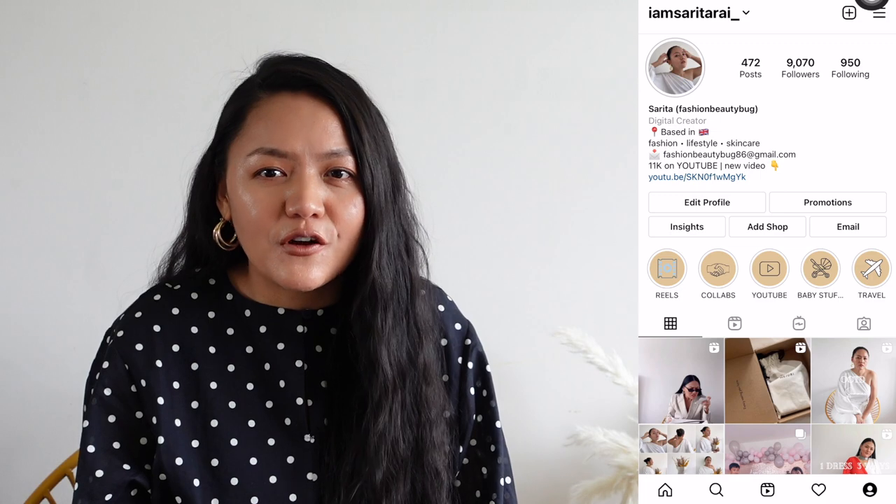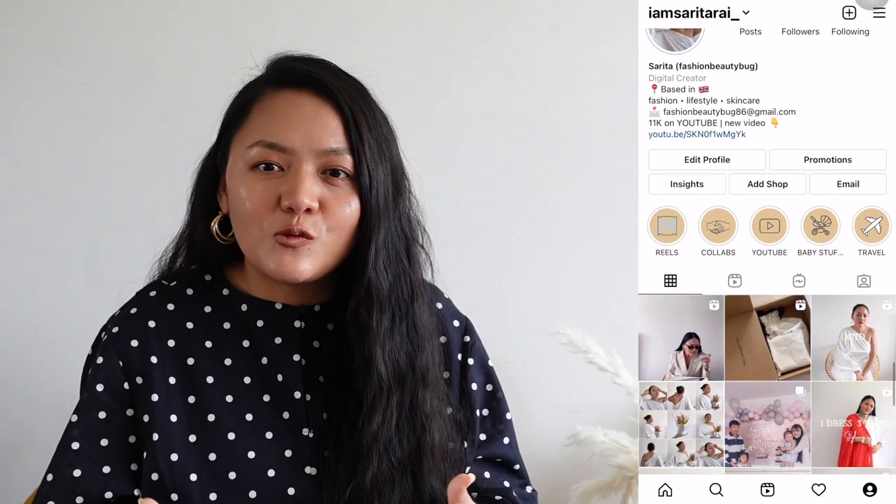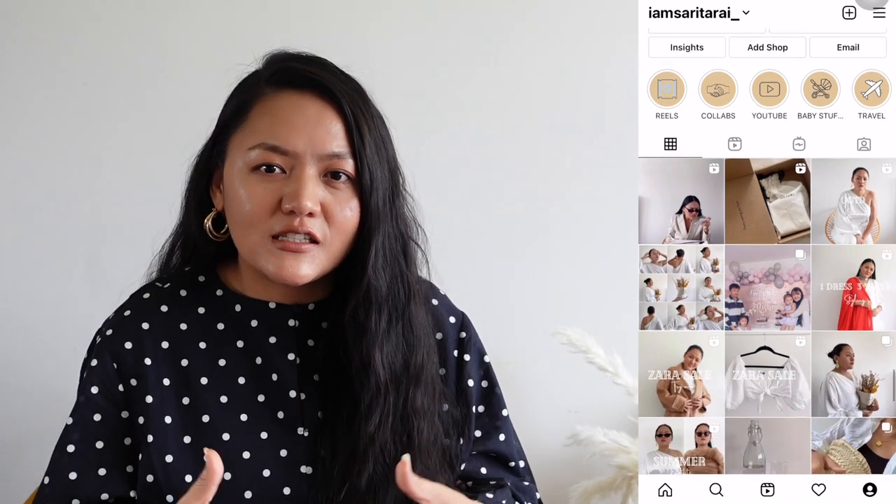Hi everyone, welcome to my weekly vlog. I hope you all are doing well. I thought I'd sit down today and chat with you guys and talk about what's going on in my life. I have been very busy lately — I can't reveal much at the moment. I'm working towards it and once it is done I'll let you know and I'll do a video on it as well.